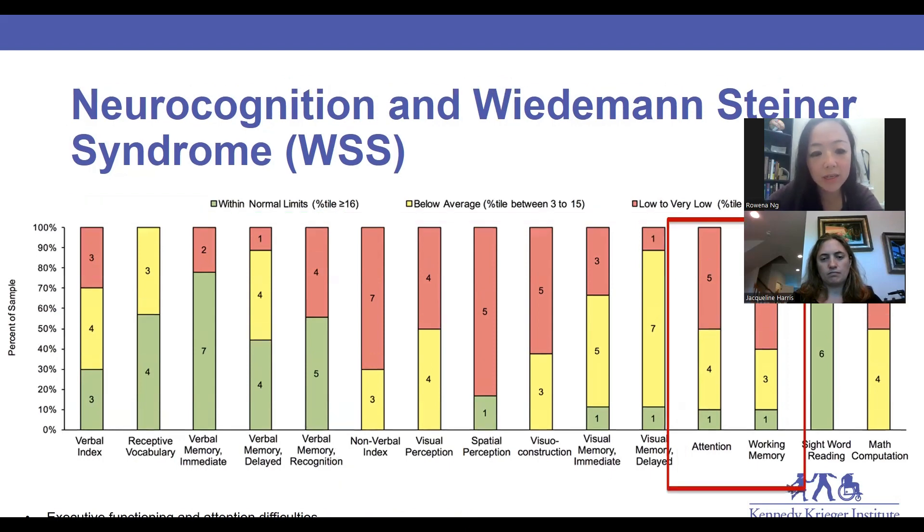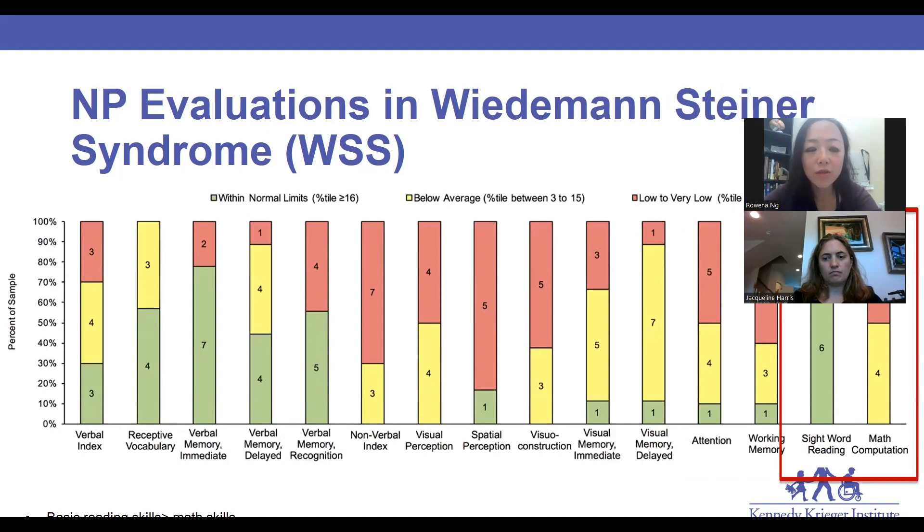Second, we see a greater rate of executive functioning and attention difficulties, raising concerns of potential clinical diagnoses like ADHD or attention deficit disorder, and also its impact particularly in day-to-day life with behaviors. Third, we also see generally stronger basic reading skills than math skills. Math skills seem more universally affected in children with WSS, meaning it's much harder to learn over time.